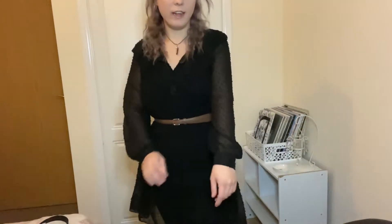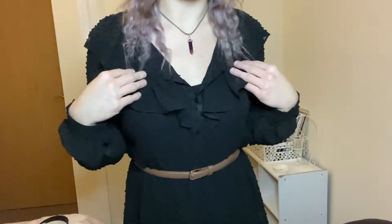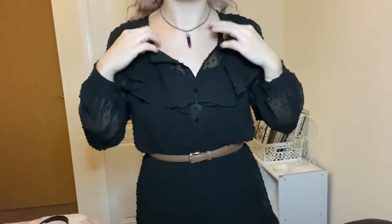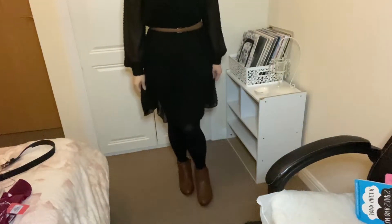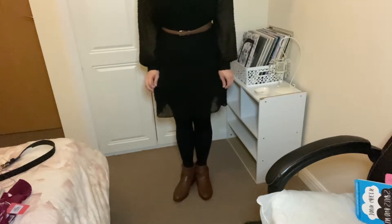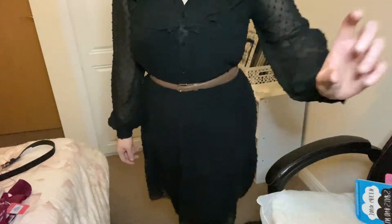This is the black dress — the sheer polka dot one. It was thirteen pounds down to five pounds in the sale and I absolutely love it. I got it in a 12 and it comes up with buttons all the way up, but I've opened two buttons and popped a brown belt on. I've got the shoes on as well and I think that really goes well with the belt — I actually really do like this outfit.